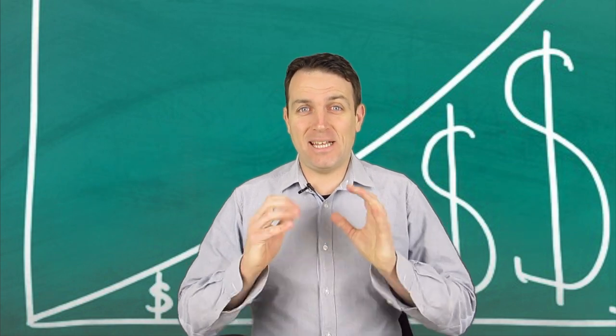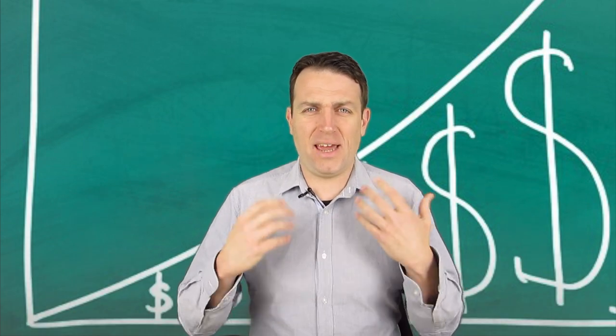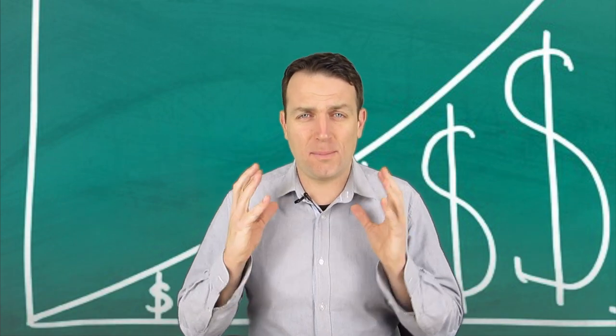Good day fellow investors, my name is Sven Karlin and today we are going to discuss how to analyze growth stocks. In this market, after eight years of a bull market, everybody and everything is all about growth stocks.